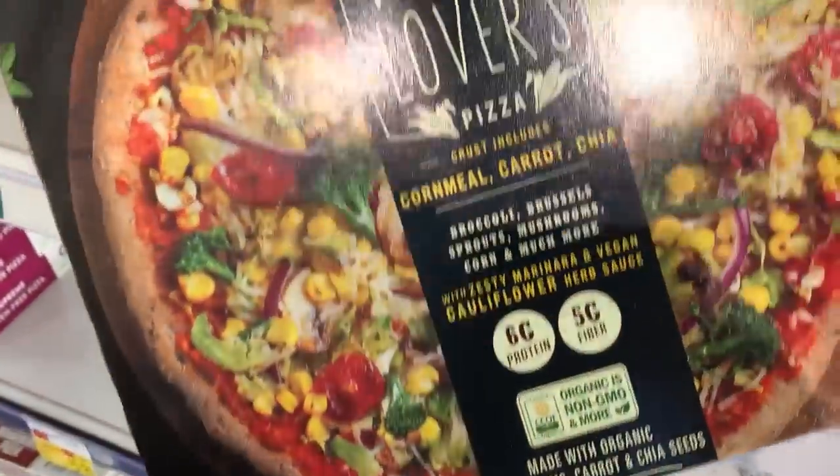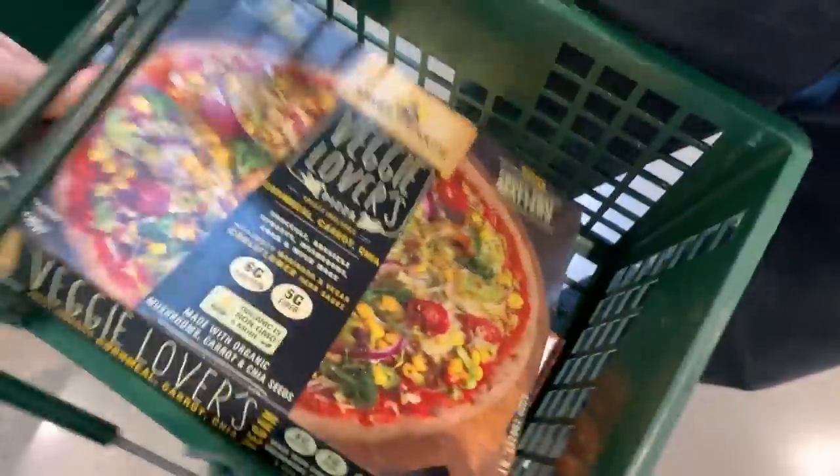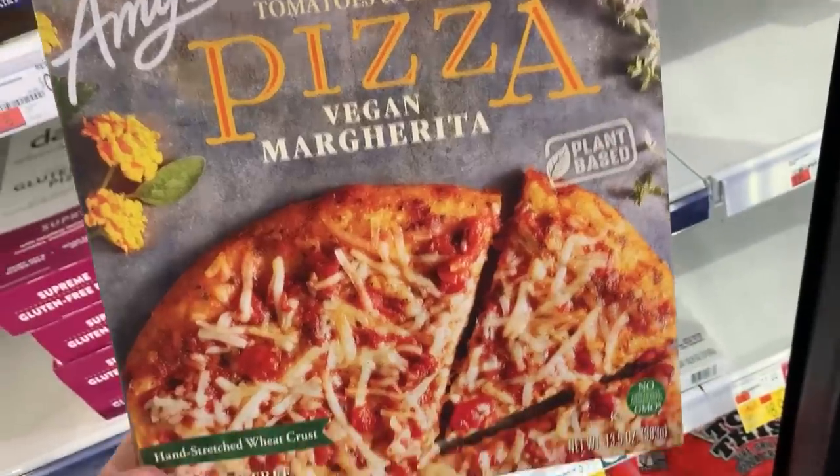This is it for here. The Sweet Earth pizza — I wish I had my coupon here. It's good. We got tofu and pizza in the cart. There we go. That's my favorite one.